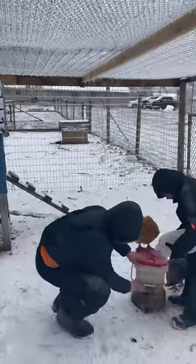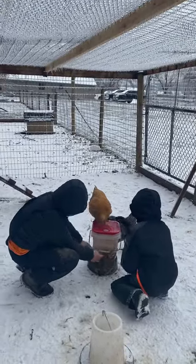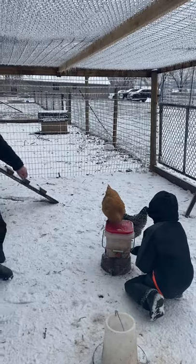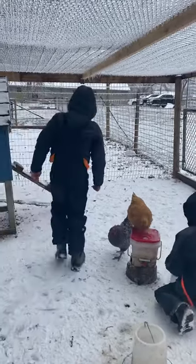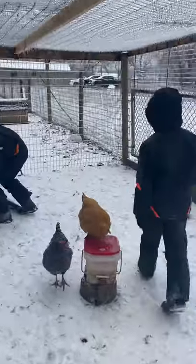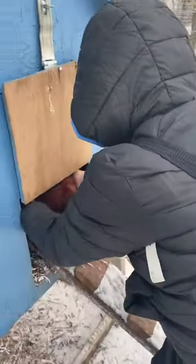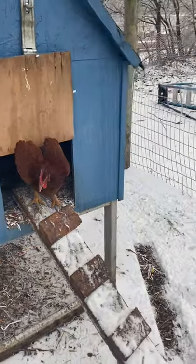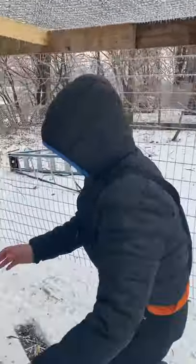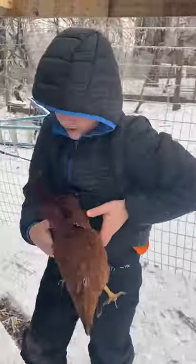So we can get this one — it needs to thaw. Once it warms up it'll just de-thaw those little bits. We'll go take her over to the water; she doesn't quite realize it yet.